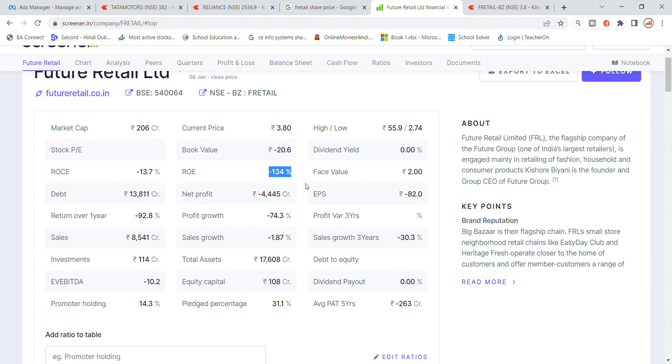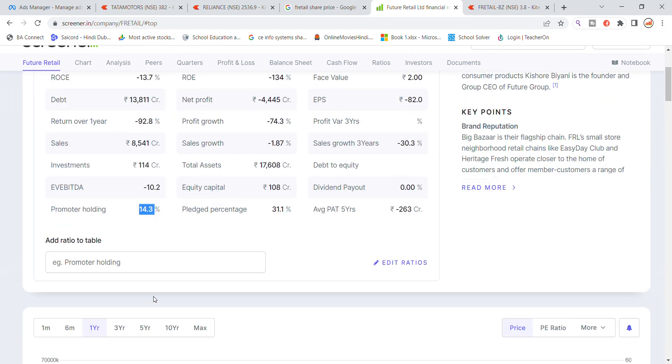The book value is minus 20 rupees, dividend is not applicable, return on equity is -134, face value is 2 rupees. Company total net is 13,811 crore, net profit is -445 crore loss, EPS is -82, return on equity -92%, profit growth -74%, sales growth 1.87%, investment 114 crore, total assets 17,600 crore, equity capital 108 crore.